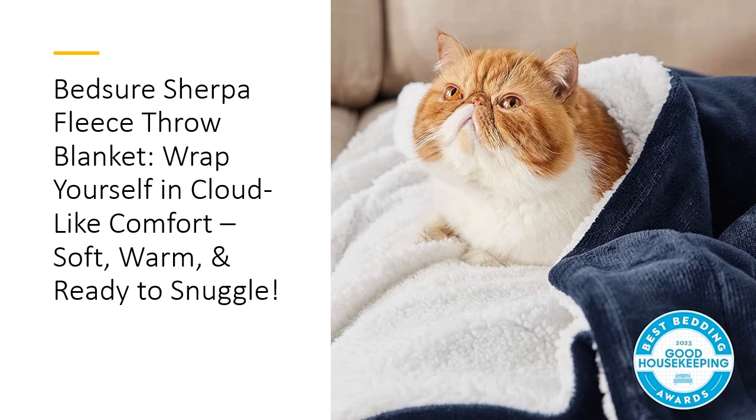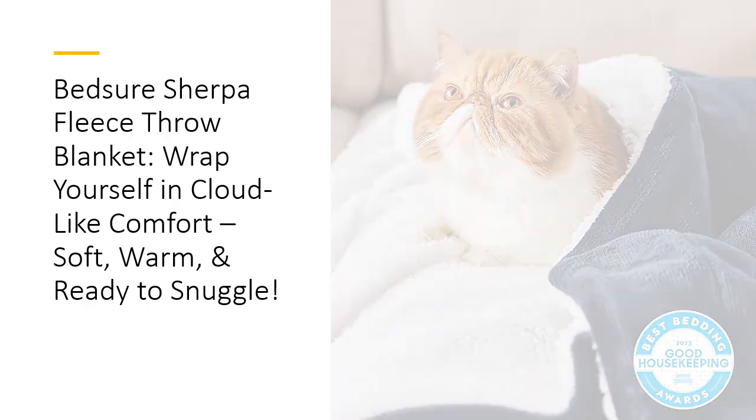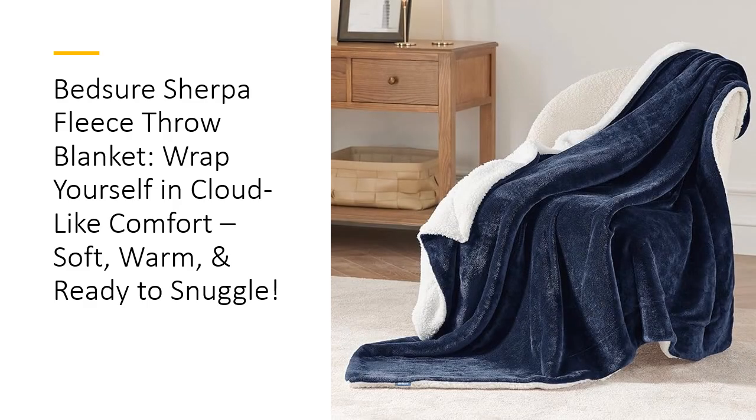Plus, it's pet-friendly, so Fido can enjoy the snuggle party too. Versatility is the name of the game with this 50 by 60 inches throw. Whether it's gracing your couch as a stylish decor piece or draped over your recliner, this blanket adds an instant cozy vibe to any room. Its modern design and navy hue make it a fashionable accent that complements any home. Bonus — it doubles as the coziest blanket for your pet, making everyone in the house happy.